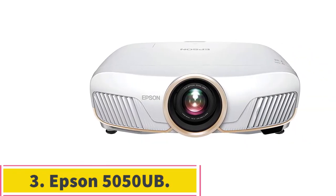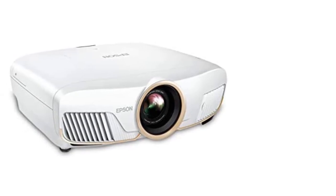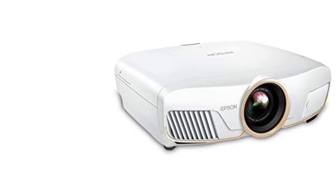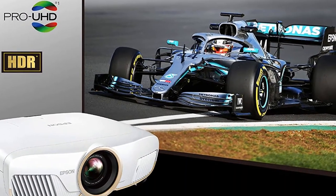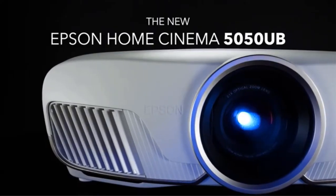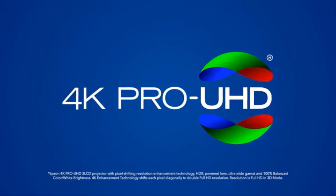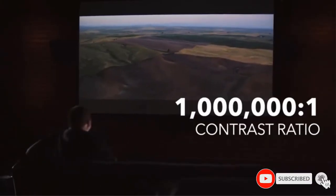Number 3: the Epson 5050UB. As 4K TVs and compatible video sources and streaming services become far more prevalent and affordable, truly compatible gaming projectors remain prohibitively expensive. Some manufacturers are finding creative ways for users to make the most of 4K tech without having to shell out a fortune. Epson's 5050UB utilizes ProUHD technology that splits 4K input in two and plays them side by side. While it's not quite the same as 4K, it's awfully close to what you'd find in one of the top gaming projectors.